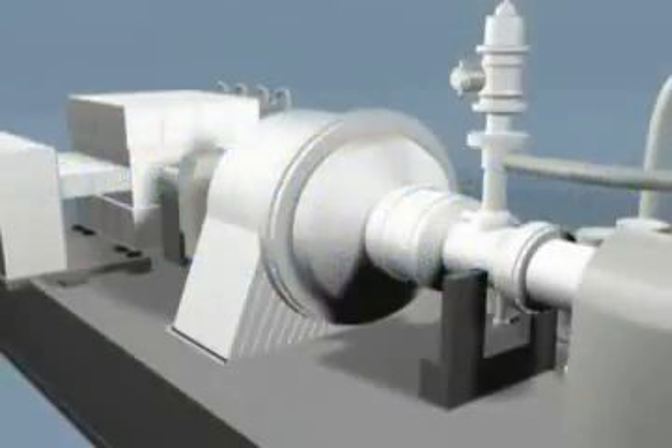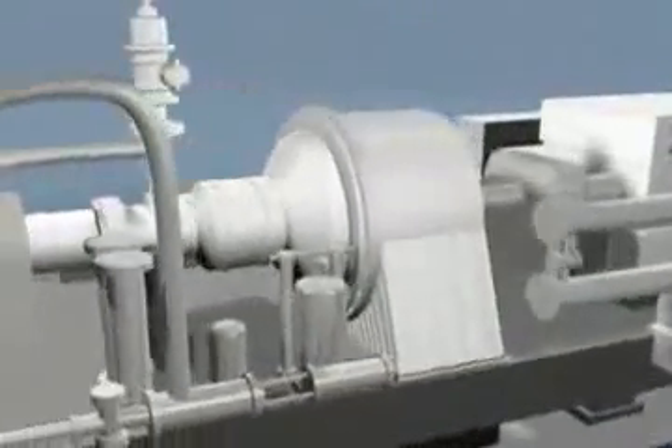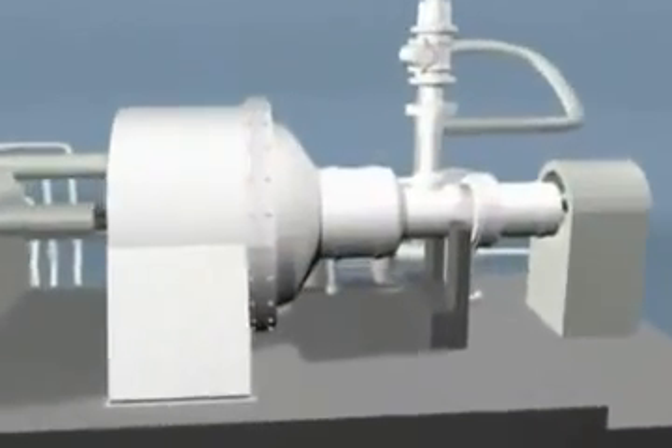Sulzer Turbo Services provides field service, shop overhauls and replacement parts for all makes, models and sizes of steam turbines. Our services also include protective coatings, engineering services and reverse engineering of complete rotors and component parts.